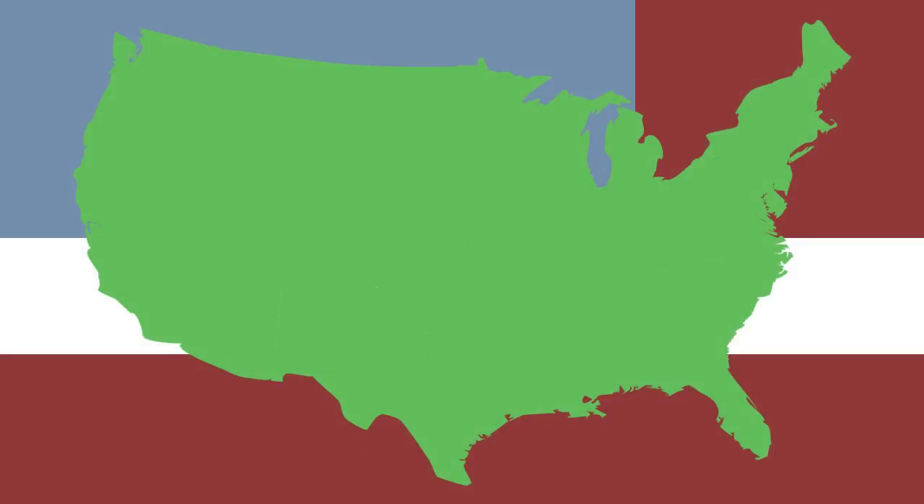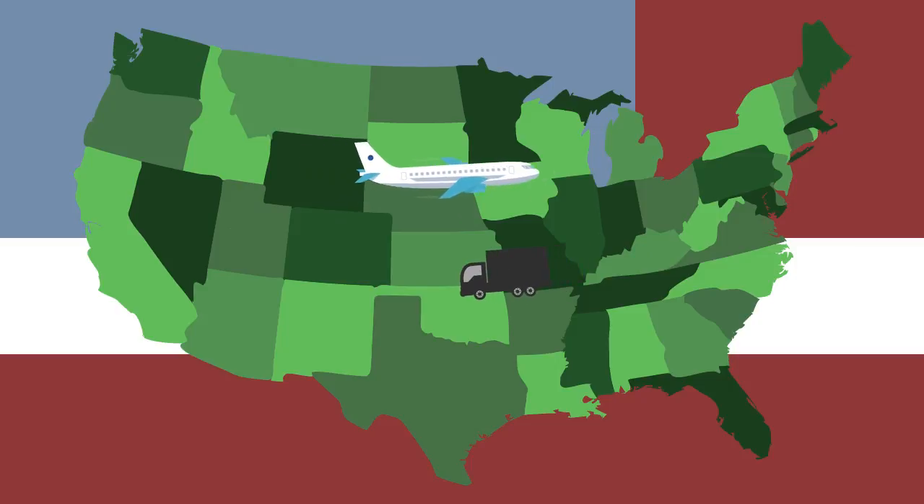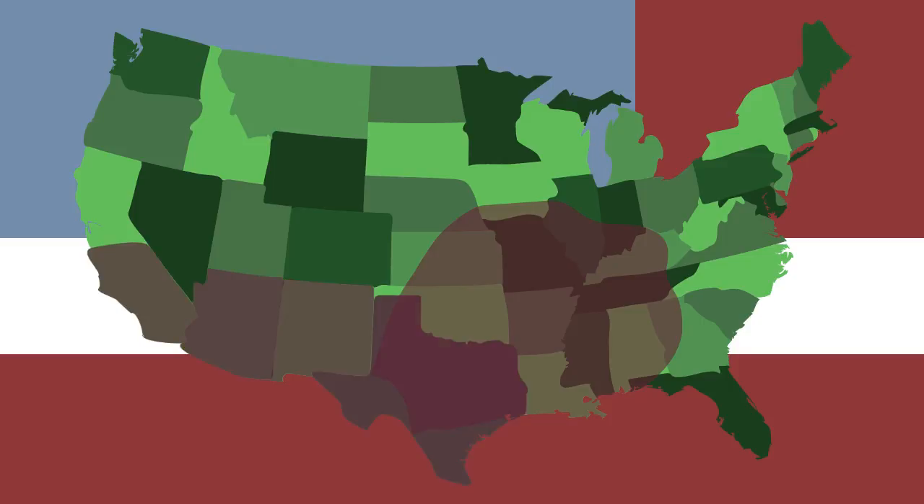The brown recluse spider lives in these central and midwestern states. Traveling in shipments or luggage is possible, but it is extremely rare to spot a brown recluse outside of the area shown on this map. A few relative recluse spiders do live in Southern California, Arizona, New Mexico and Texas.